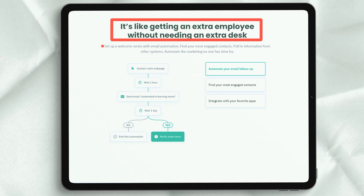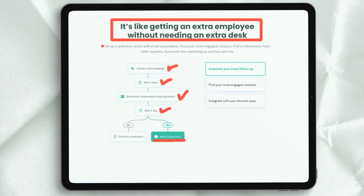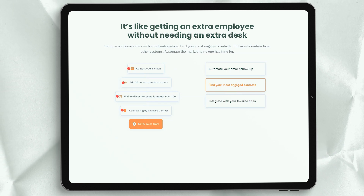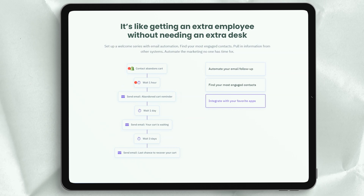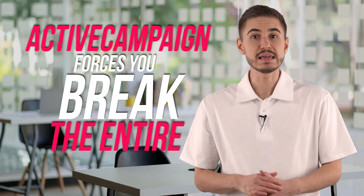One of my favorite things about ActiveCampaign is the deal pipelines. If you are familiar with Agile or have used Kanban boards in the past, you will be familiar with them. ActiveCampaign's deal pipelines basically just apply Agile to sales. Building a deal funnel in ActiveCampaign forces you to break the entire sales cycle into a series of steps, rather than treating sales as a messy and unpredictable beast.